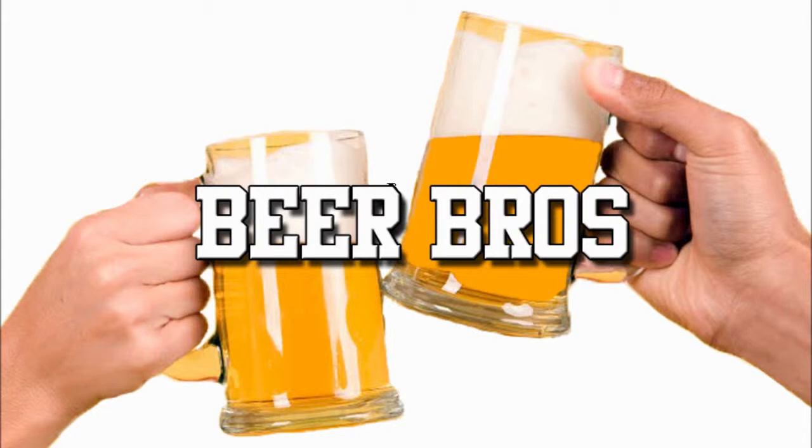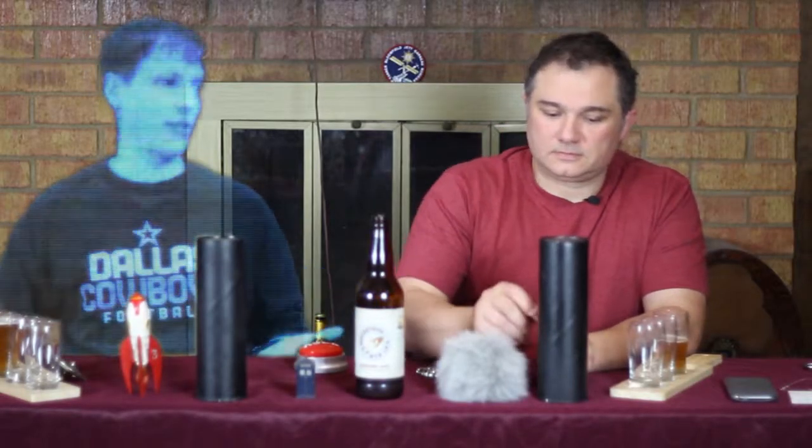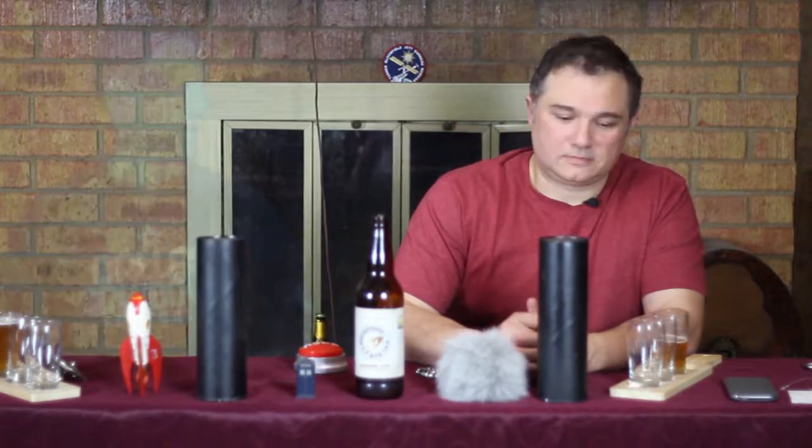Hello and welcome to another exciting episode of Beer Bros. This is part two of Beers in Space! Now that we're clearly in space, Keith — hologram and all — what are we going to have for us today?